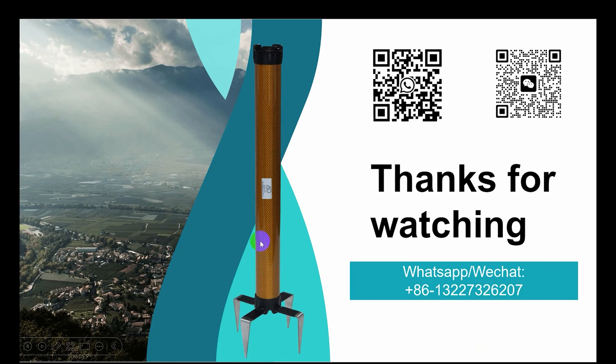Thank you for watching. This time I introduced the ADMT new mode, new arrival. Thank you, bye-bye. Any questions, contact via WeChat QR code or WhatsApp QR code. Thank you.